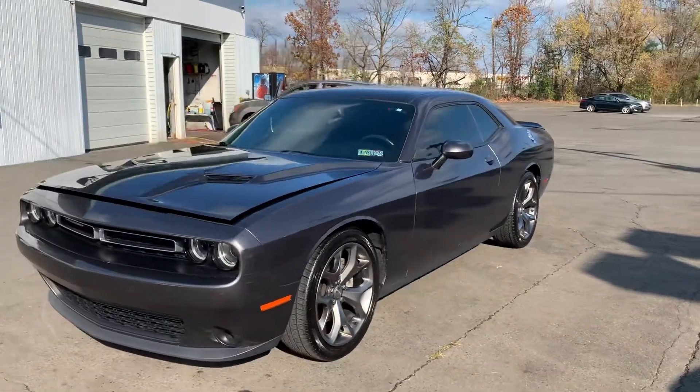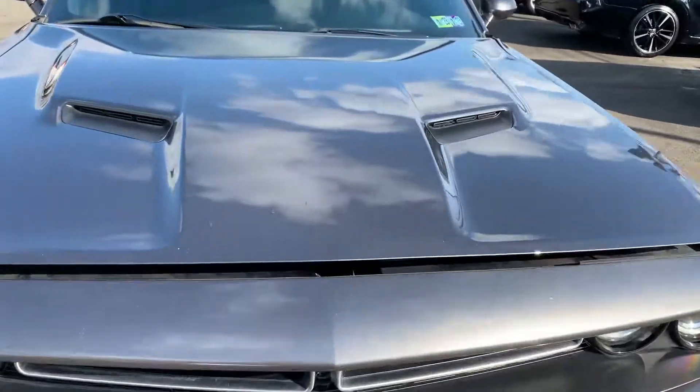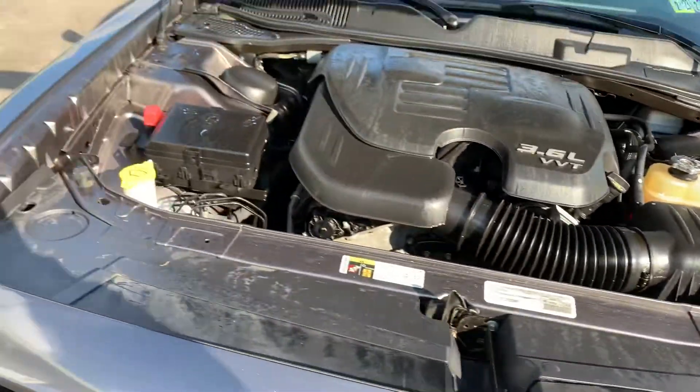2015 Dodge Challenger SXT. This car is awesome. Check out the engine with a 3.6 liter V6.